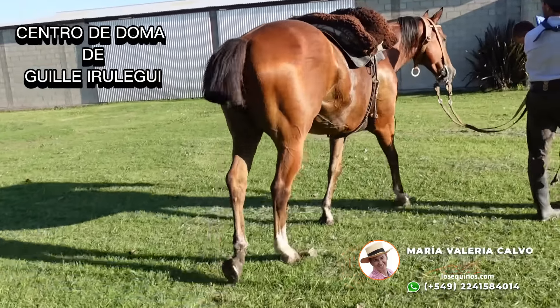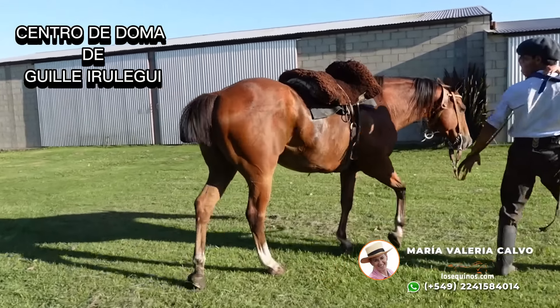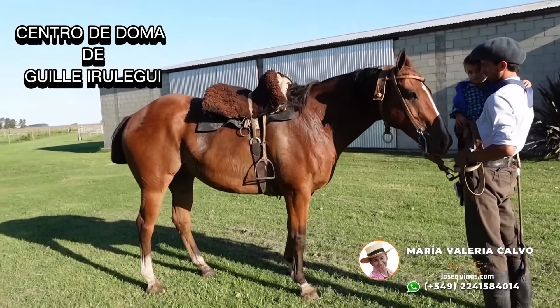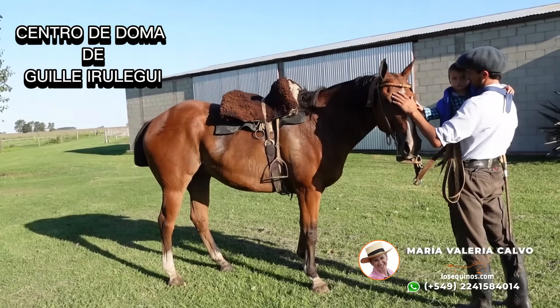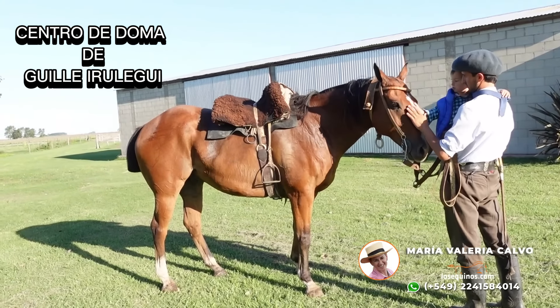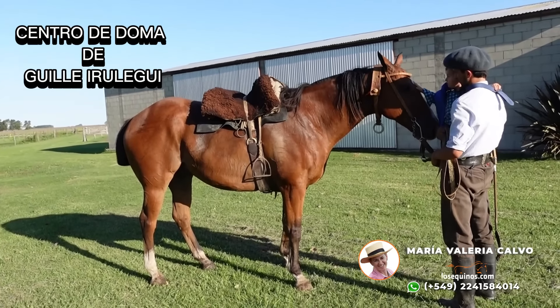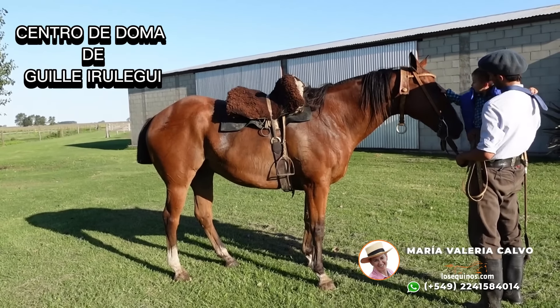Cuesta muchísimo encontrar caballos de este porte, este físico, esta mansedumbre y esta función. Y la edad — yo le calculo 11, 12 años, pero puede que tenga menos. Yo prefiero tirarle para arriba antes que para abajo, pero por los dientes me dice eso. Lo pueden hacer revisar y puede que tenga menos.